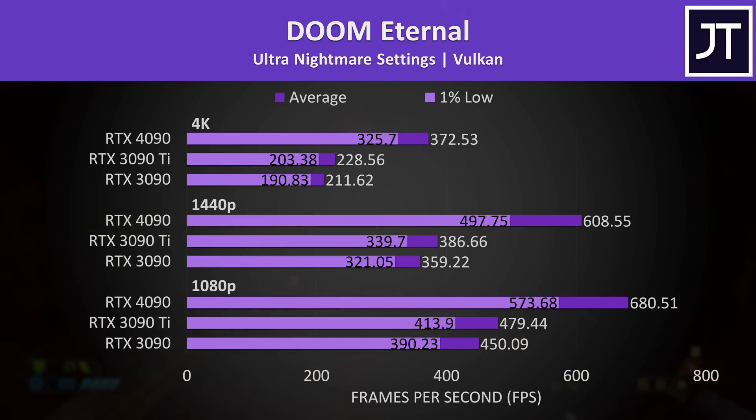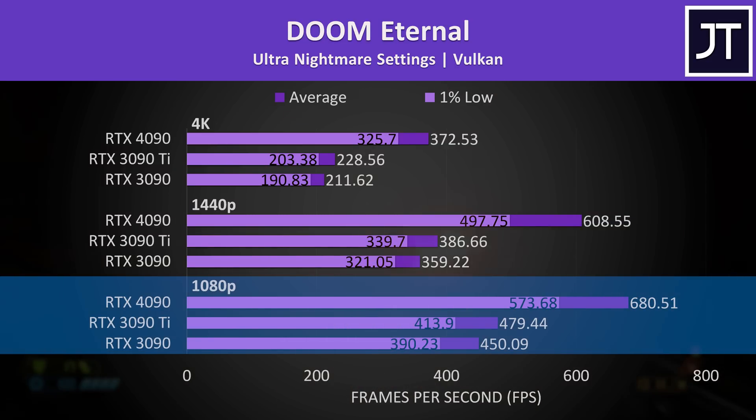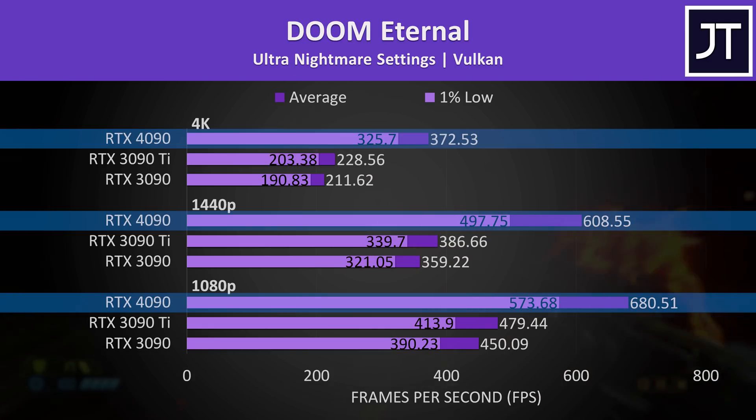Doom Eternal also had above-average gains on the 4090 at the lower 1080p resolution, at least with the highest ultra nightmare setting preset. The 1% lows from the 4090 were way ahead of the average FPS coming out of the 3090 and 3090 Ti — an impressive result.